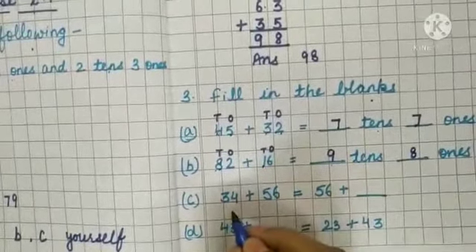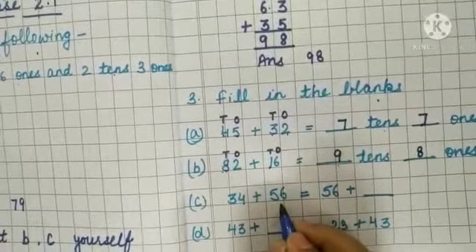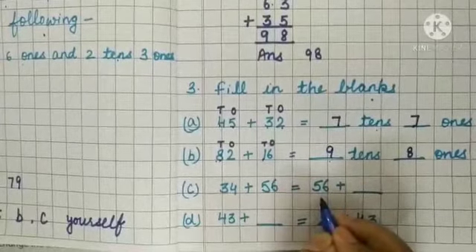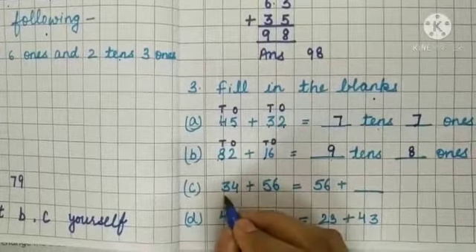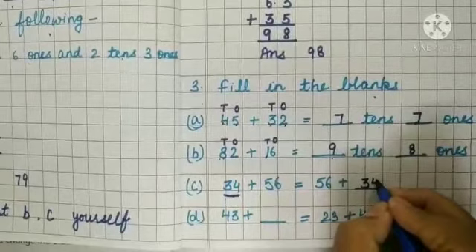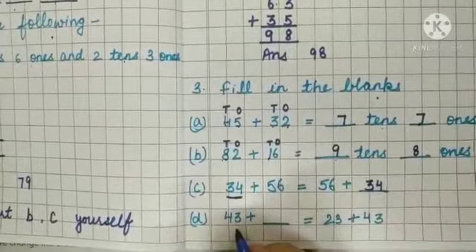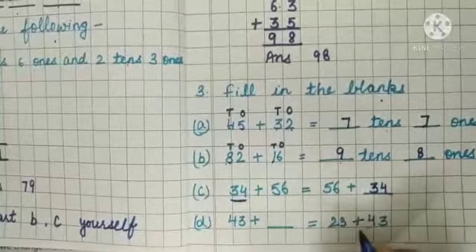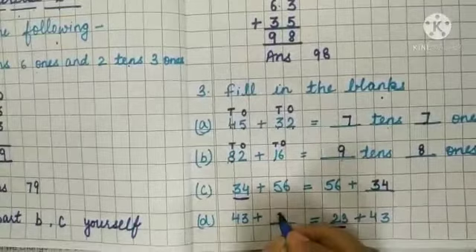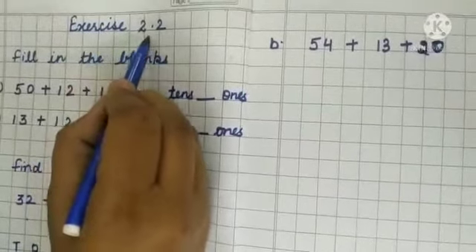In part C, 2 numbers are given on the left side: 34 plus 56, and 1 number on the right side. One of the two numbers is already written, so we have to write down the second number in the blank — that is 34. Next, on the left side 1 number is given: 43, and on the right side 2 numbers: 23 and 43. The missing number is 23, so we write 23 in the blank.